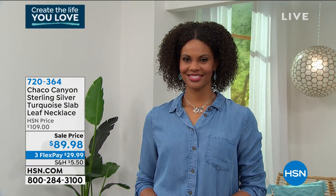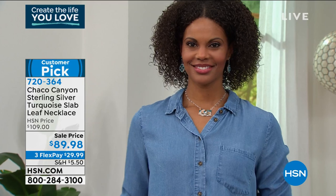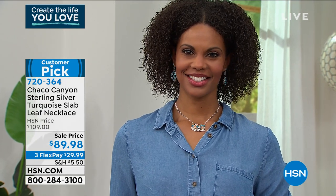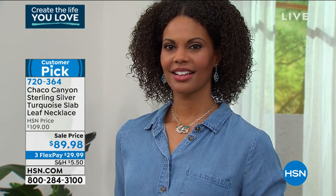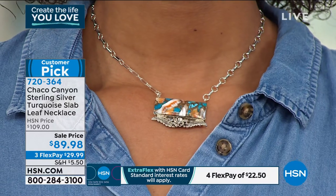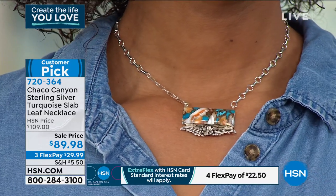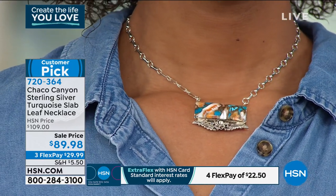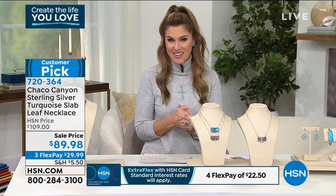This is a cabochon slab of turquoise set east to west in a horizontal bar design, with a beautiful dainty sterling silver leaf accent. The necklace itself is 18 inches in length with a one and three-quarter inch extender, a beautiful oval link design in the chain. We have three stunning choices of turquoise. I am obsessed with this piece, and the price point is out of this world — $89.98 to get it home.